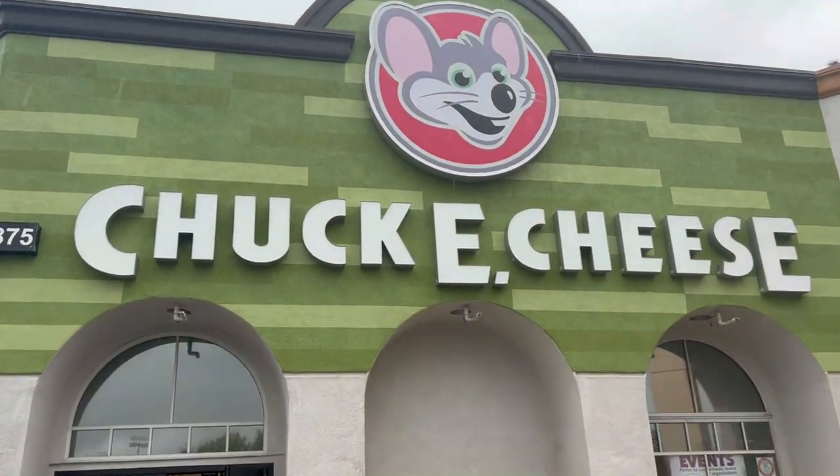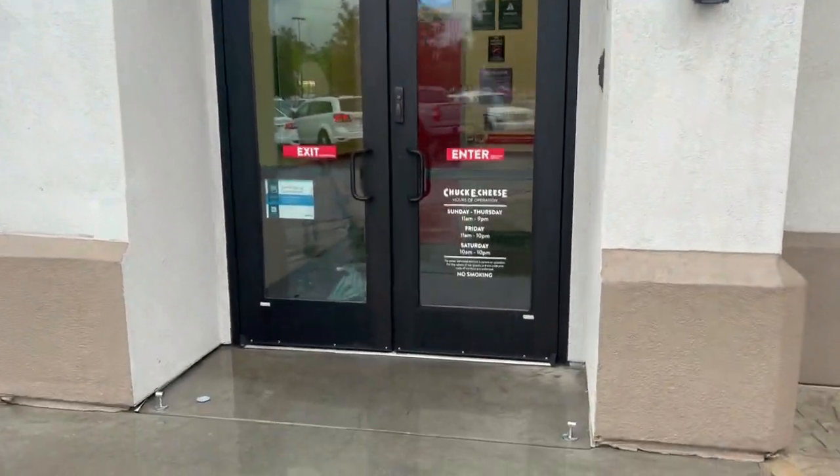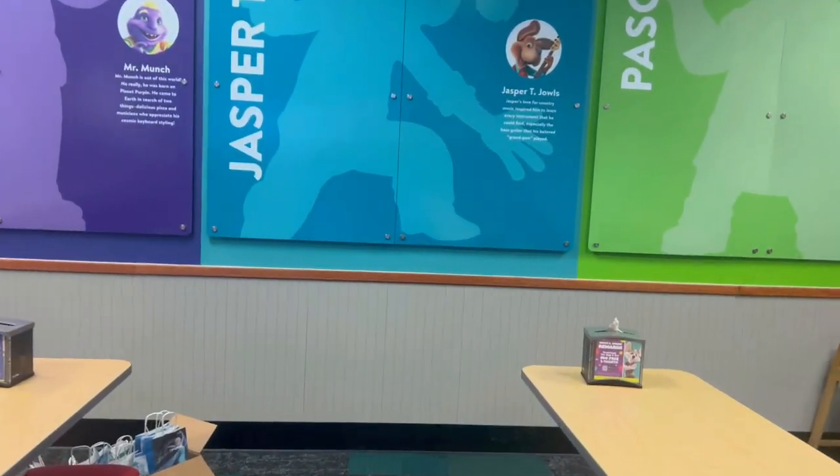This is a store tour of Chuck E. Cheese in Orange, California in 2023. We're going to go inside and see what they got. So we're inside and this is a store that's already gotten a 2.0 remodel.